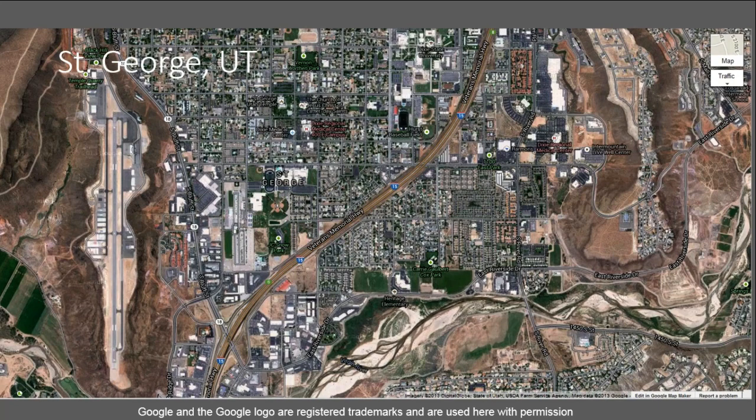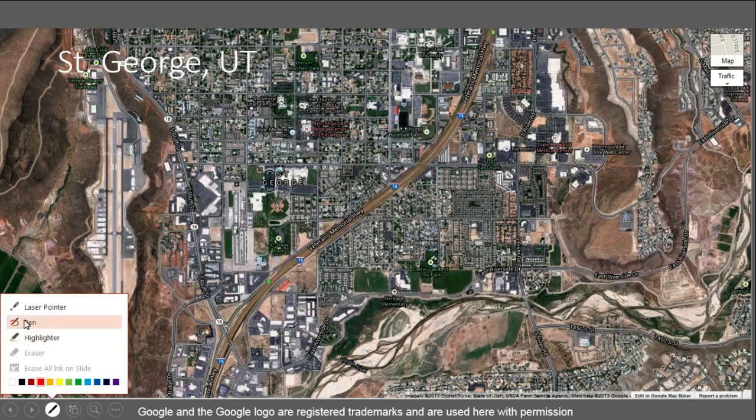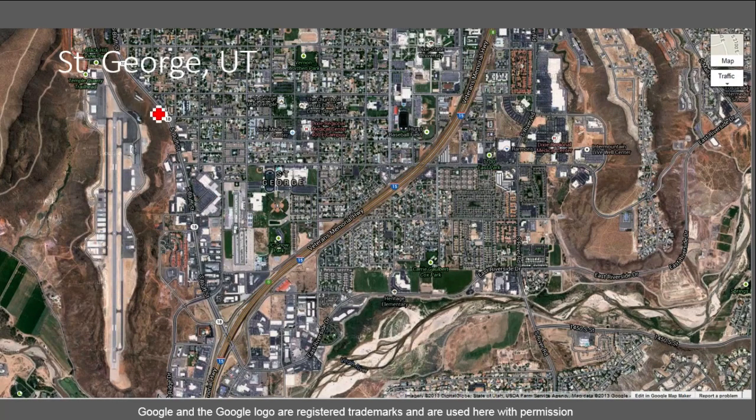Let's go to St. George, Utah. This is a satellite image from Google, looking down on the city of St. George. You'll see the familiar city scene, but there is another interesting feature here — let me get my pen out. That feature sits right over here on the left side of the figure. You'll notice there's this strange flat-topped hill, and on top of this flat hill is an airport.